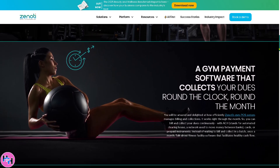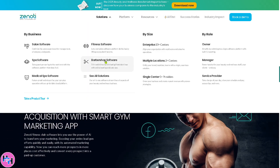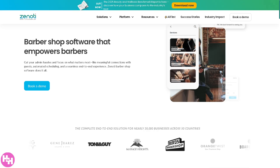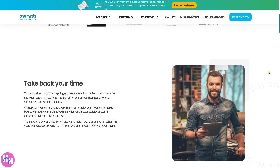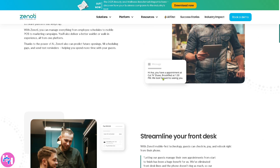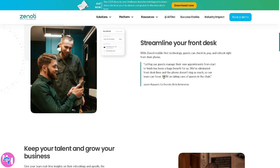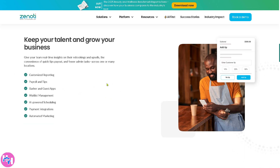If you're interested in Zenoti and how it could help your business, you might want to revisit the website. There's also the Barbershop Software, tailored for barbershops to help them manage walk-ins, online booking, client preferences, and staff scheduling. One of my clients is also using Zenoti for their barbershop business, and it helps them grow customer engagement.